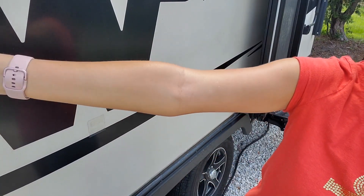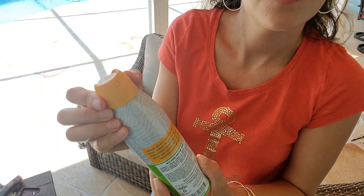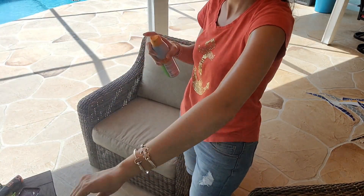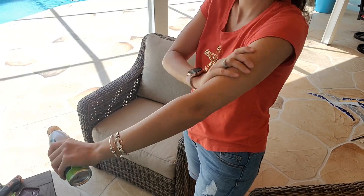I really like the application style with this continuous spray. I like that it's not greasy or sticky — it goes on really easy and it leaves a nice smelling scent on you as well.